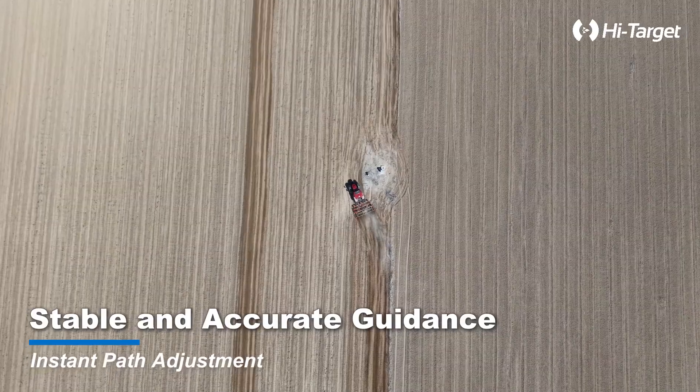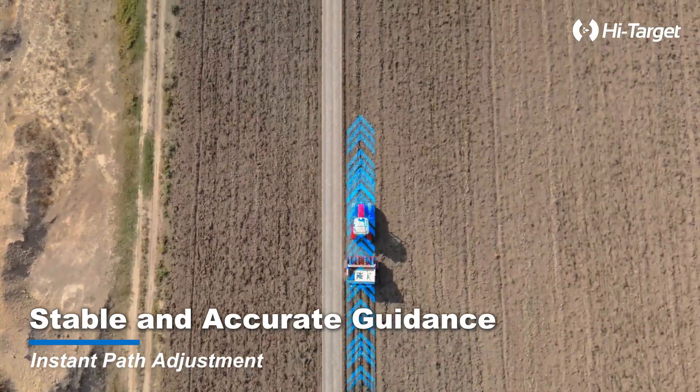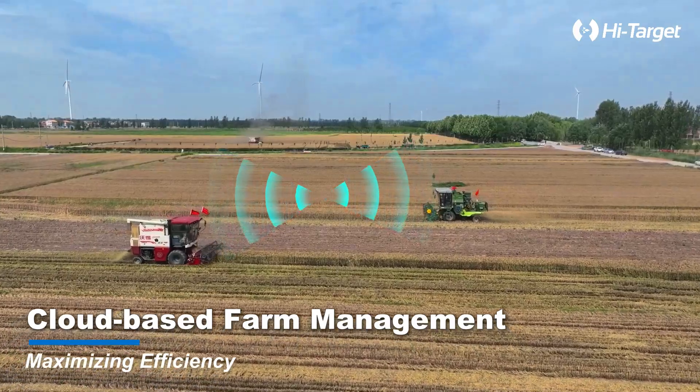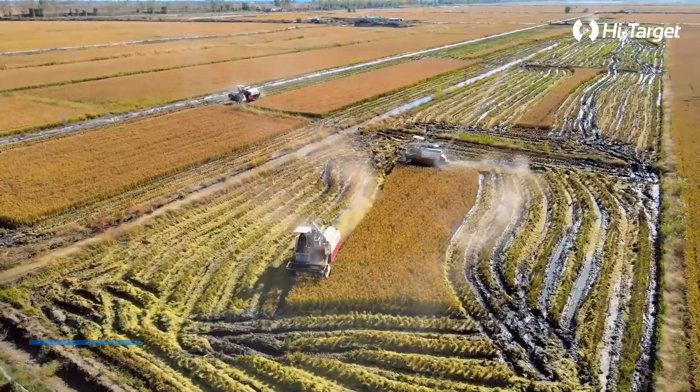Enjoy stable and accurate guidance. With instant path adjustment, your tractor stays on course, automatically adapting to changing conditions. Cloud-based farm management lets you monitor and optimize operations remotely, empowering farmers through every season.